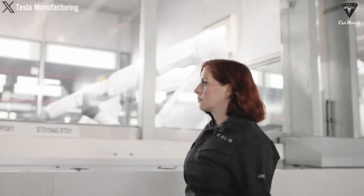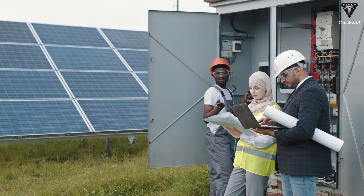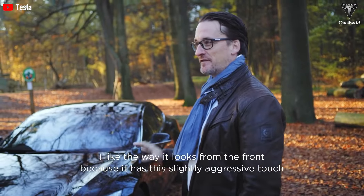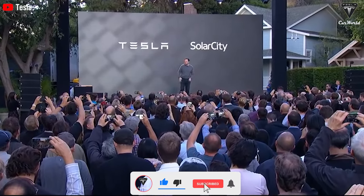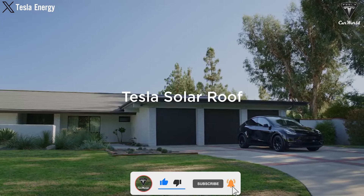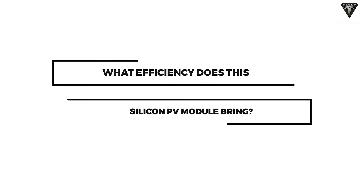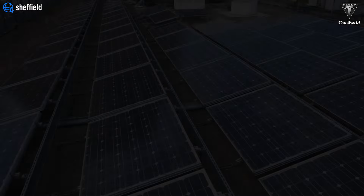Tesla is said to have added up to 5% silicon to the battery anode, but they want to go further because of its immensely high efficiency. After each day of using an electric vehicle, you can return home and replenish the lost energy — around 28 kilowatt hours — at which point solar energy panels can fully supply enough power for charging the car.